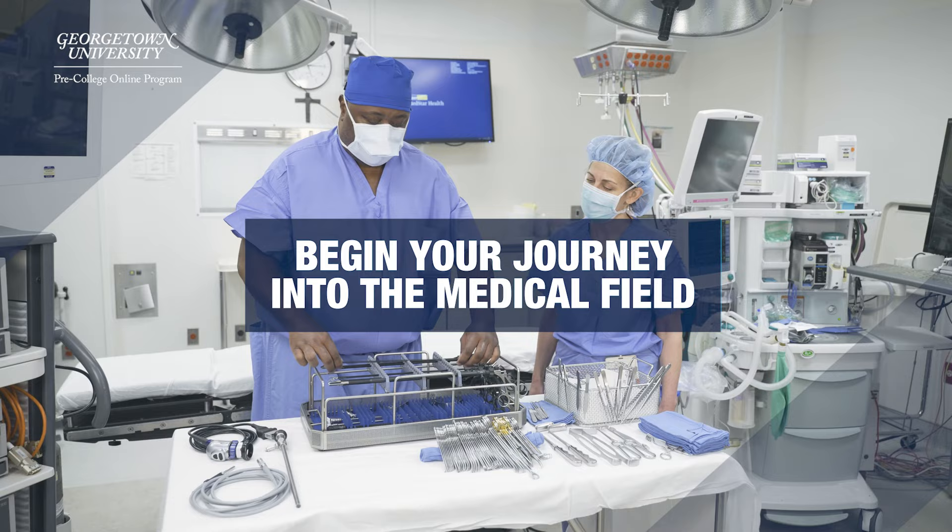Great things are achievable if you're willing to work hard. With researchers, clinicians, nurses, and surgeons, each course will expose you to the path necessary to go into the medical field.